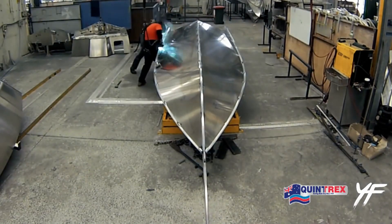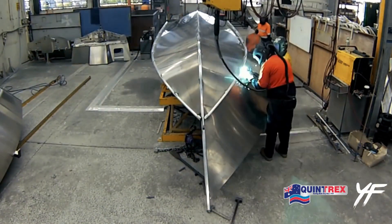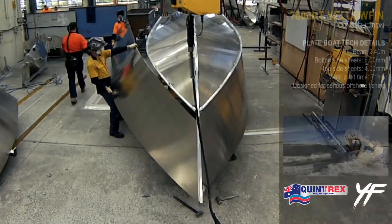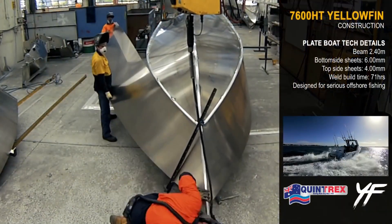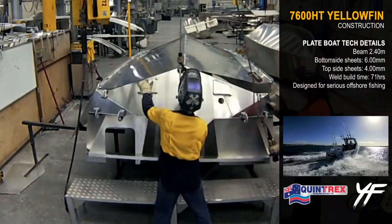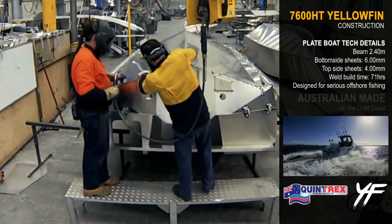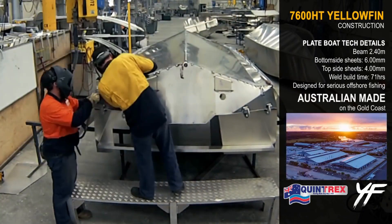It is constructed with 6 mm bottom sheets, 4 mm side sheets, and an internal marine-core rib structure that provides added strength and rigidity. The boat also features a self-draining floor with a no-return scrubber drainage system, which helps to keep the interior dry even in rough conditions.